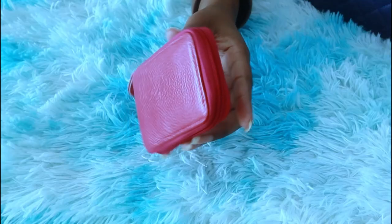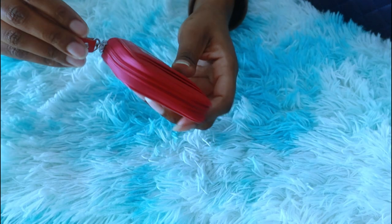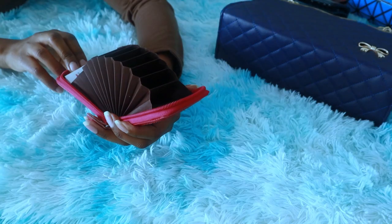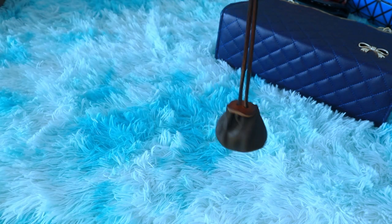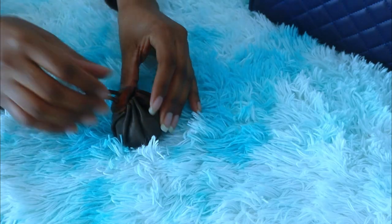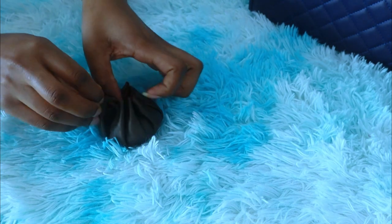Then I have this small wallet. I use this when I go grocery shopping — I don't take the big wallet, so I just grab this small one. And I have this small bag that I carry every day; in here I keep my coins.